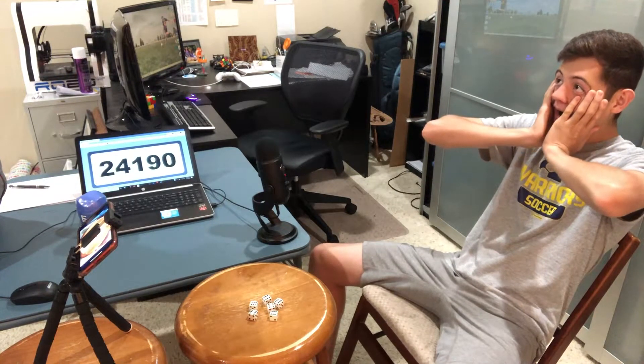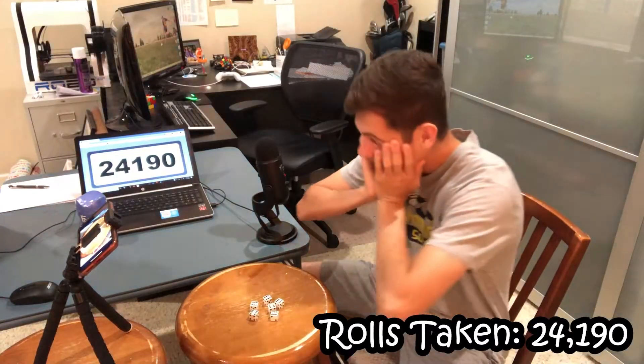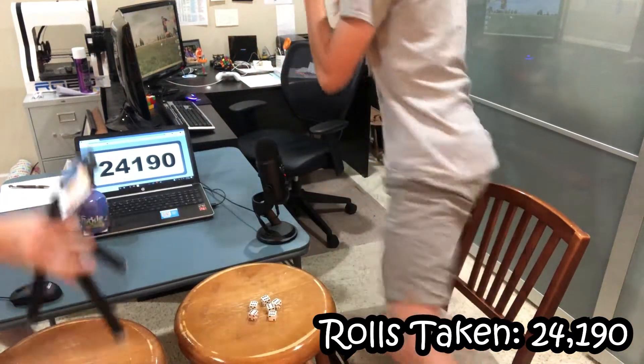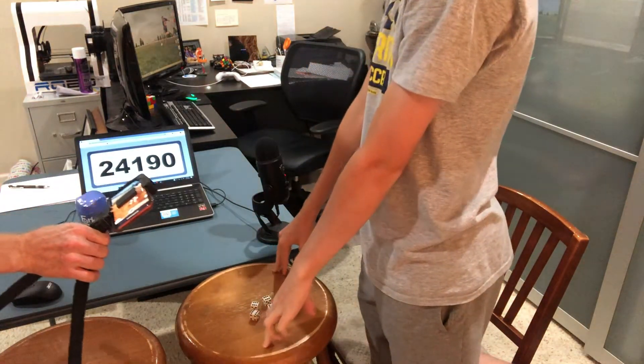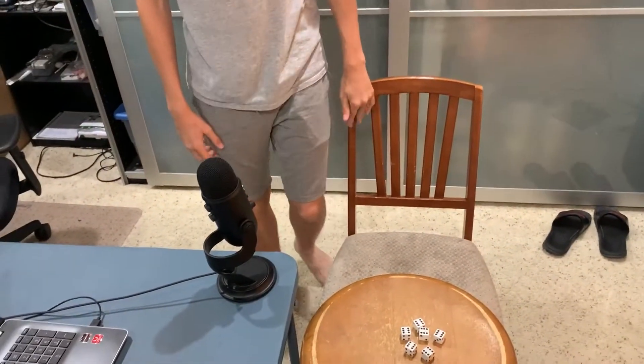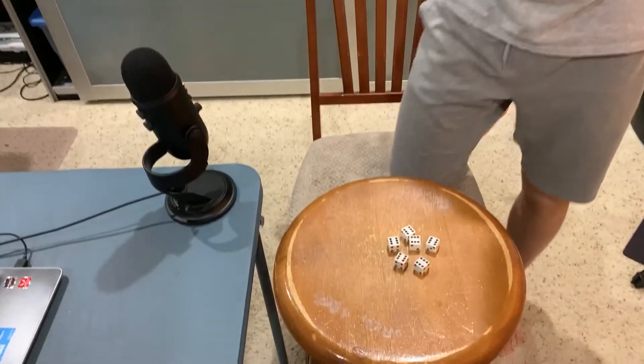The moment arrived and the reaction was pure disbelief and joy. "Oh yes! Oh my gosh! That is a miracle! I cannot believe it — that just was the best thing ever! Is that real? That's not even possible!" We were having such horrible luck, not getting any sixes, and then all of a sudden it happened. "I had no idea how excited I would be when it actually happened."